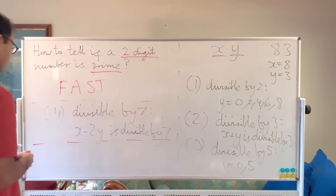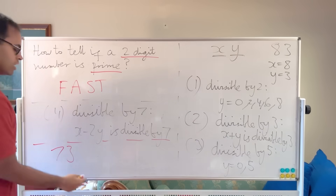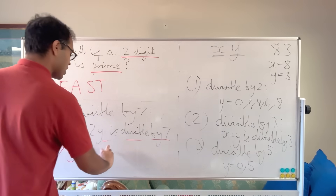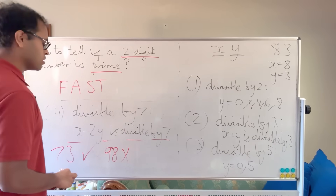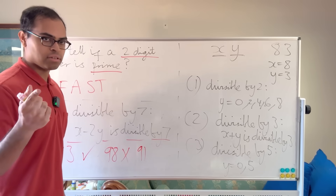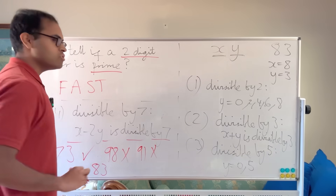Let's try 73: last digit 3 is odd and not 5, so not divisible by 2 or 5. Sum: 7 + 3 = 10, not divisible by 3. And 7 − 2×3 = 1, not divisible by 7. So 73 is prime. Now 98: it's even, so not prime. Now 91: 9 + 1 = 10, not divisible by 3; but 9 − 2×1 = 7, which is divisible by 7 — so 91 = 13 × 7, not prime.